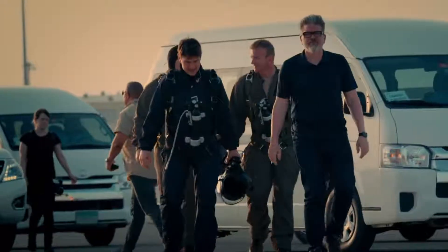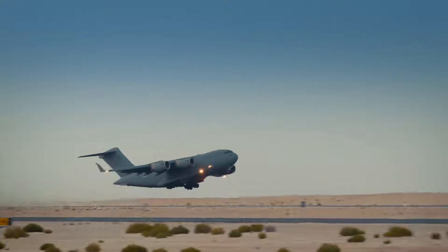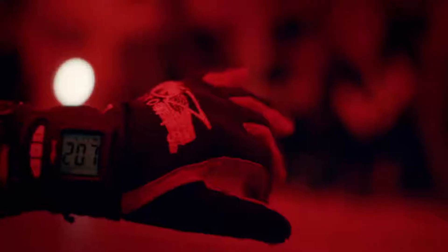The Halo Jump is a sequence Tom and I have been talking about for a number of years. Tom will be the first actor to do a Halo Jump on camera. A Halo Jump is high altitude, low open — a military jump at 25,000 feet, opening a chute below 2,000 feet to sneak into a foreign country without being detected. That's the idea of Halo.